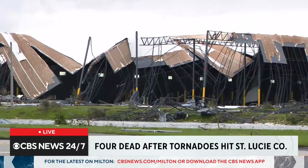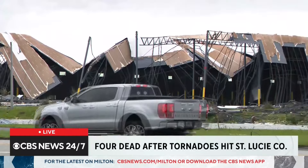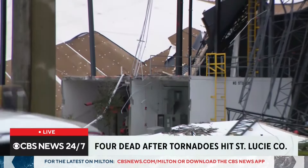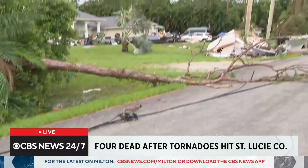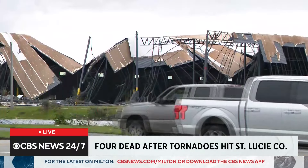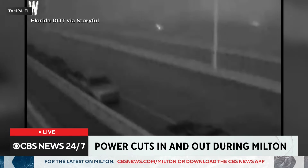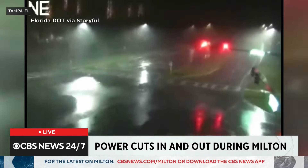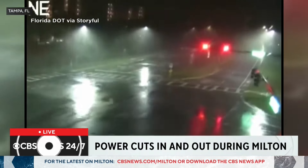Hours before Milton made landfall, the storm's leading edge spawned tornadoes on Florida's east coast. In St. Lucie County, one of the sheriff's office facilities was completely destroyed. Unfortunately, four people have been killed in that county from those tornadoes. Milton also knocked out power to the entire state, with Tampa traffic security cameras capturing electricity flickering on and off shortly after landfall, and numerous reports of transformers blowing out.